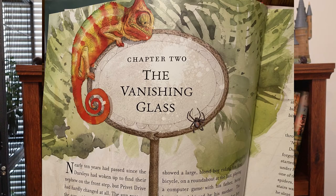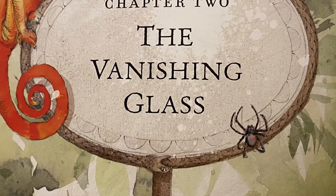We've already reached Chapter Two, 'The Vanishing Glass,' and on this page we just see a chameleon. There's also what looks like a mirror but you can actually see it's a snake eating its tail around the outside, and a spider — a little bit of a premonition of what is to come.